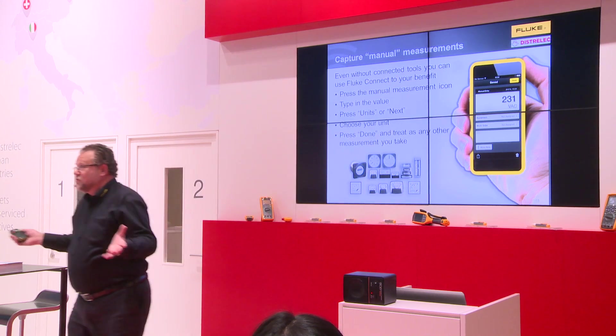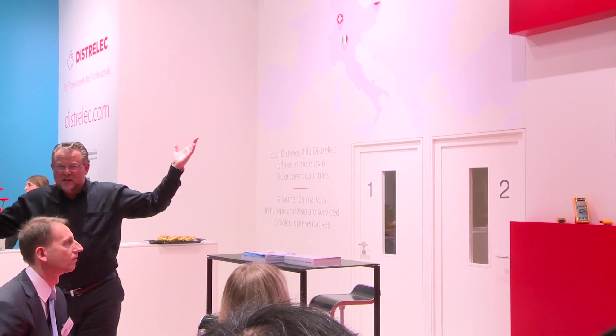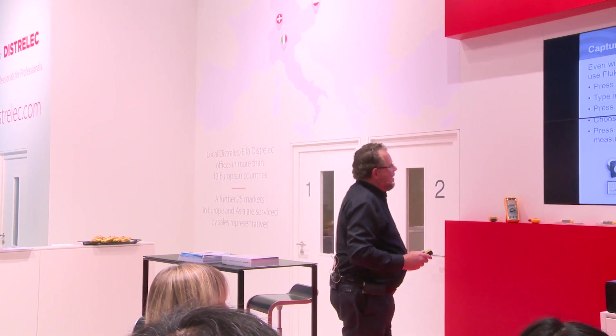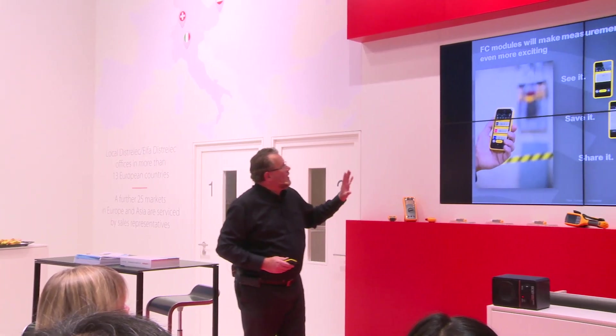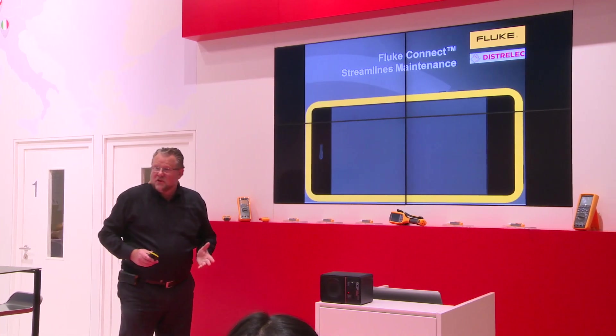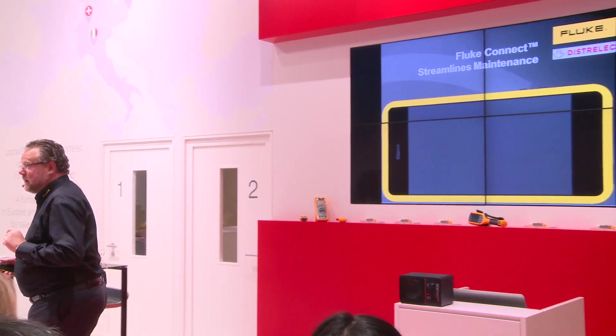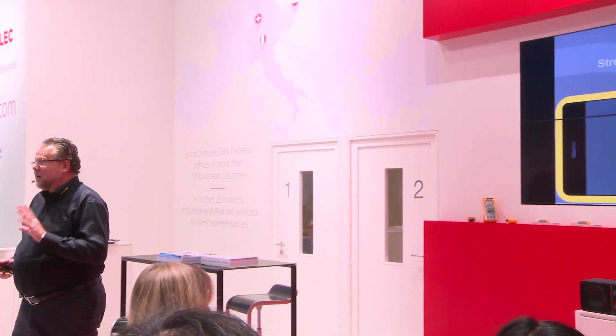So if you don't have any connected tools, you can already use it free of charge, just from the cloud — it's like Christmas, and we are close to Christmas so it fits! This is all manual work: see it, save it, share it. But if you were smart enough to buy Fluke connected tools, it would be much easier — and I'm going to show you how.